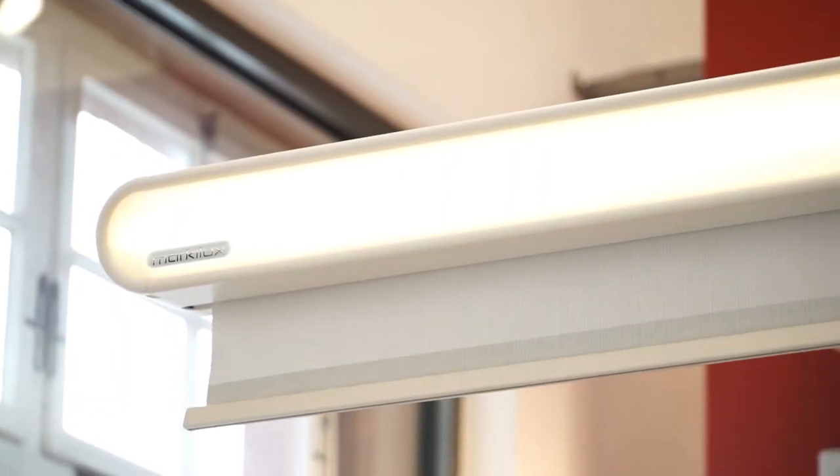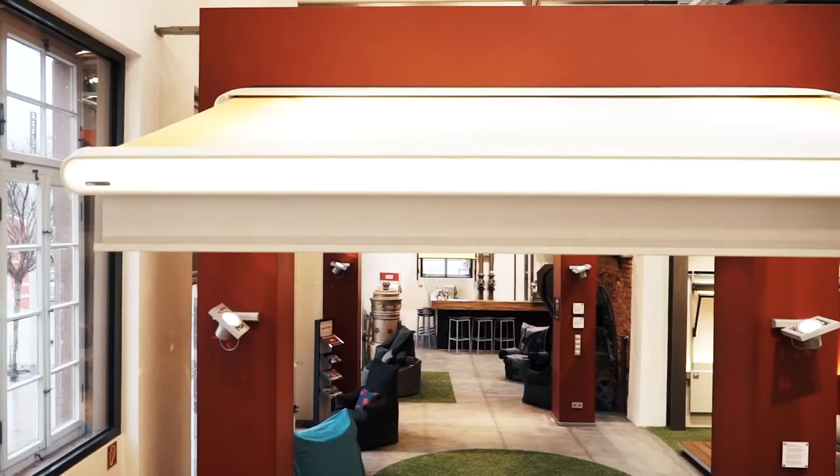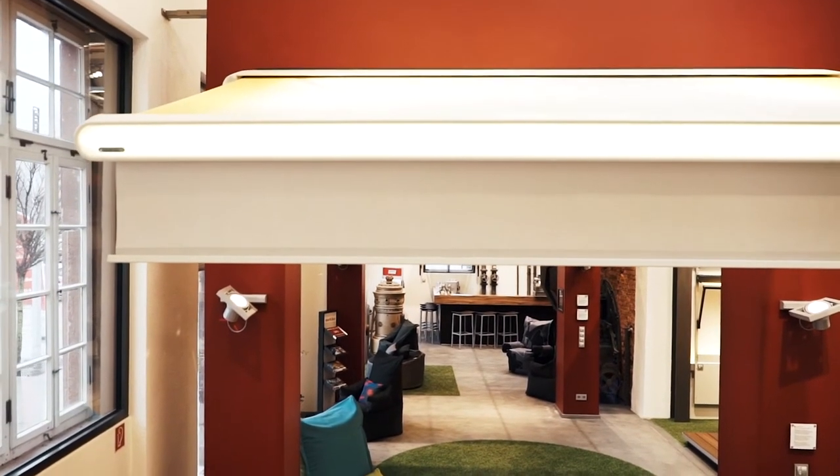The Markelux Shade Plus ensures a high level of comfort under the awning even with a low-lying sun, and it also prevents inquisitive eyes from peering in.